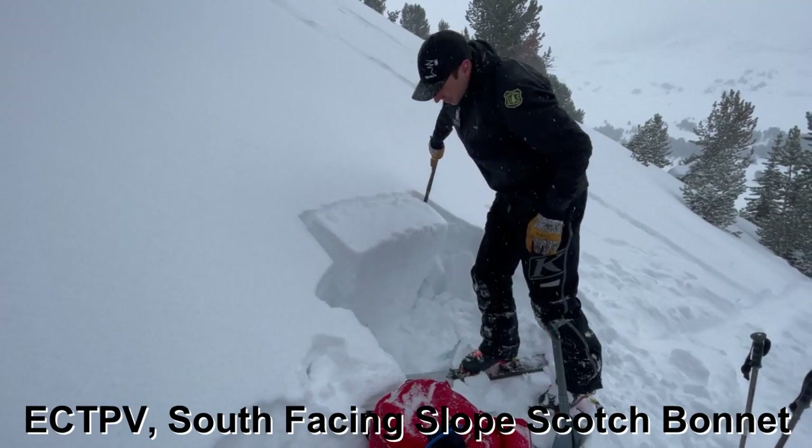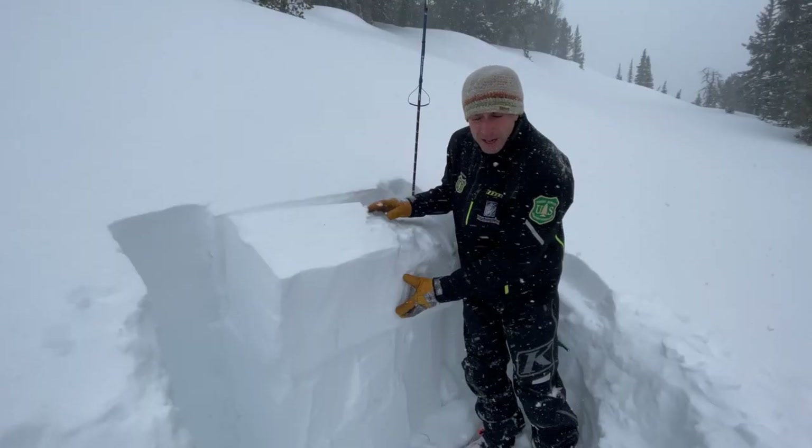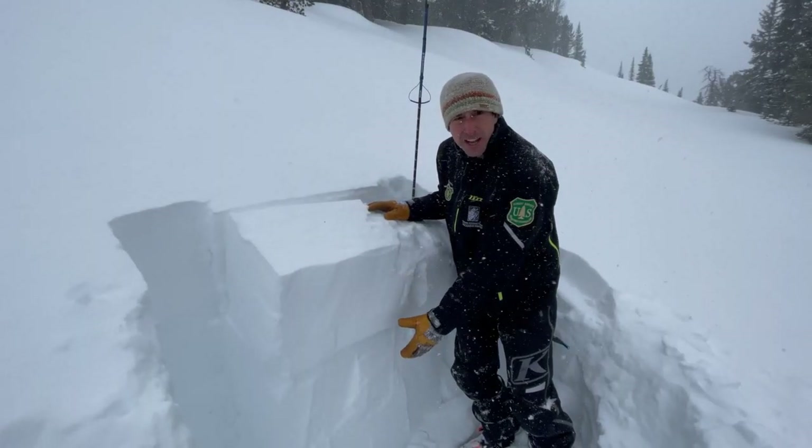So that means we have two potential weak layers in play in Cooke City. One that's about a foot, foot and a half down, and one that's about two and a half to three feet down.